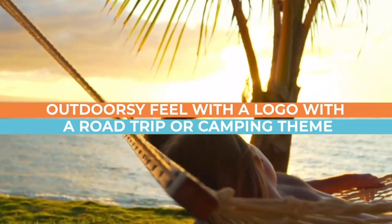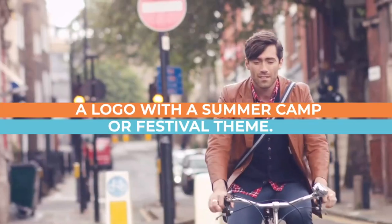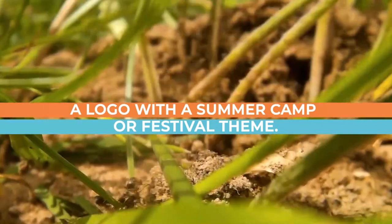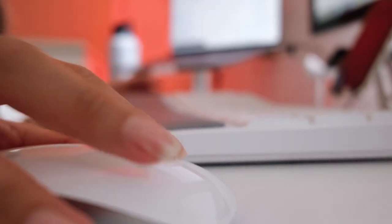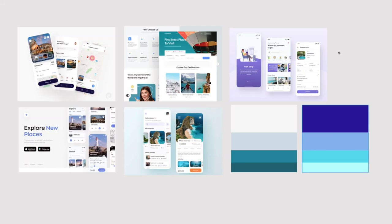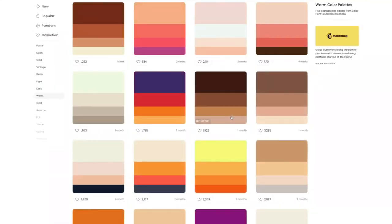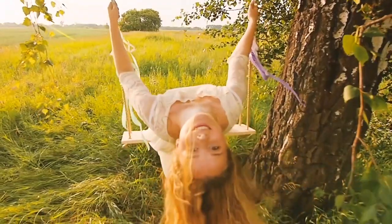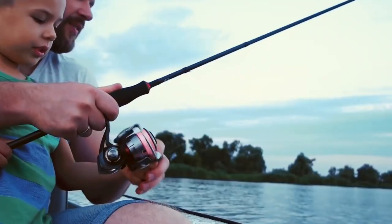Nine: an outdoorsy feel with a logo featuring a road trip or camping theme, perfect for nature lovers. Ten: summer festival appeal with a logo featuring a summer camp or festival theme. When designing a summer logo, be sure to use fresh, airy fonts and bold shades of yellow, orange, pink, turquoise, and green — these evoke energy, warmth, and happiness, making them perfect for summery designs.